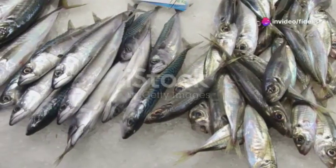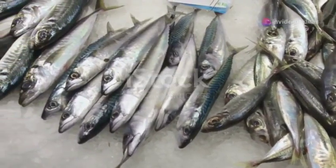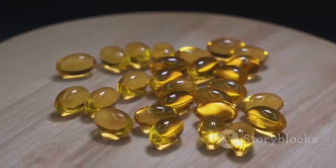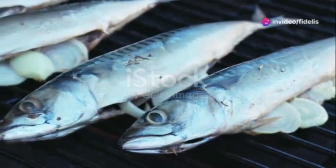Time to dive into the world of fatty fish. Salmon, mackerel, and sardines are swimming with omega-3 fatty acids, which are like magic for your circulation. They help reduce inflammation and keep your blood nice and fluid. Grill them, bake them, or even try them tinned for a quick and easy boost.